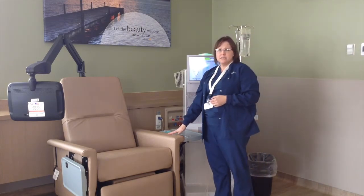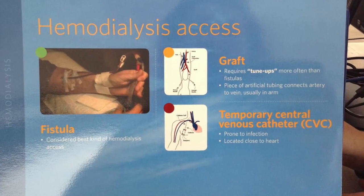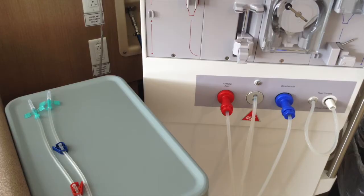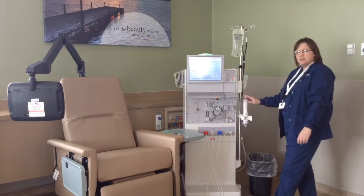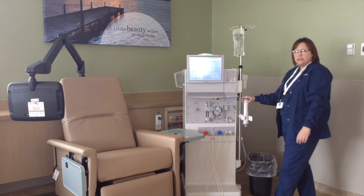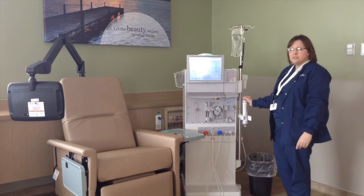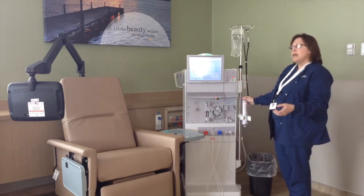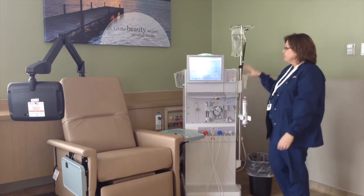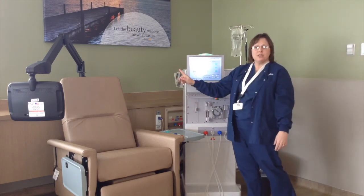Patients are connected by tubing and two needles in their arm to the machine where the dialyzer is — this is your artificial kidney. The blood comes from the patient through the dialyzer and the machine, where the impurities and fluid are removed, and then the clean, processed blood goes back to the patient through the other needle.